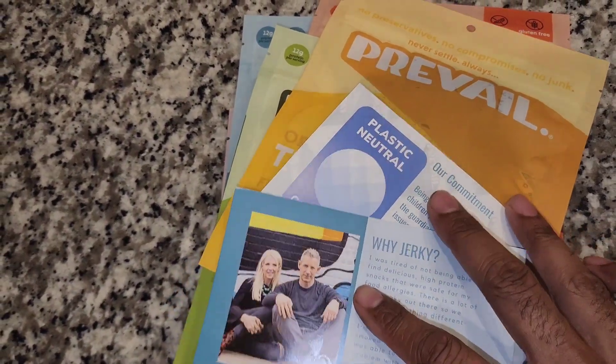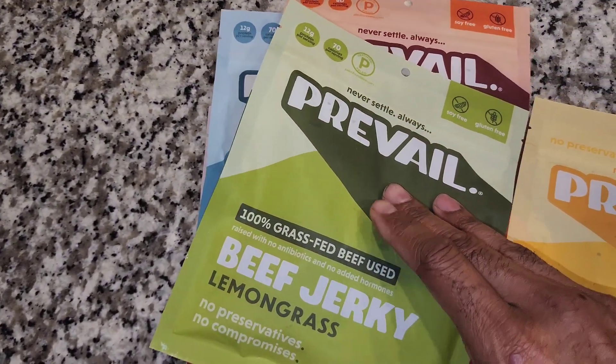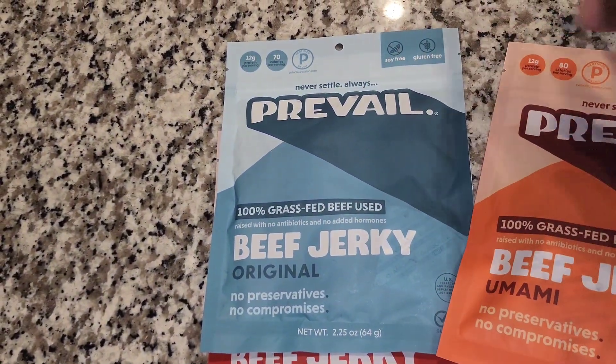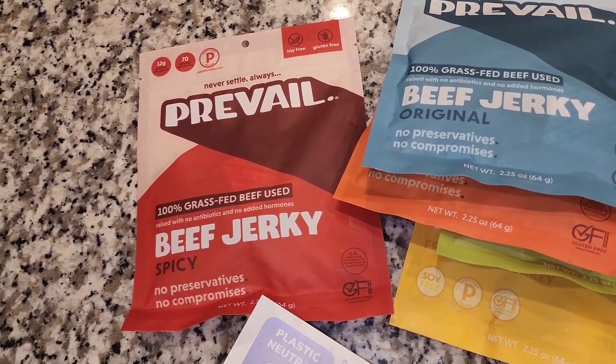I'm excited Prevail sent us over this jerky. We got turkey, beef jerky lemongrass, umami, original, and spicy. I have my son Sean here and he's gonna help me give an honest review of Prevail's beef jerky. They're out of Chicago, Illinois, which is really awesome. This is soy-free, gluten-free, paleo certified, celiac approved, 100% grass-fed beef.